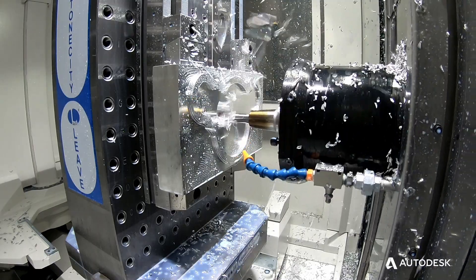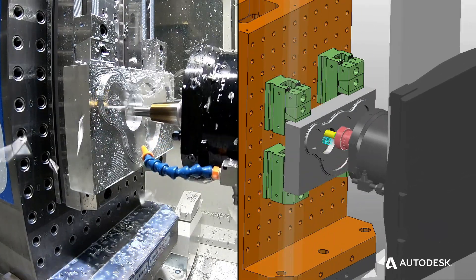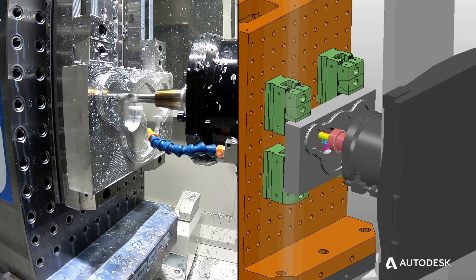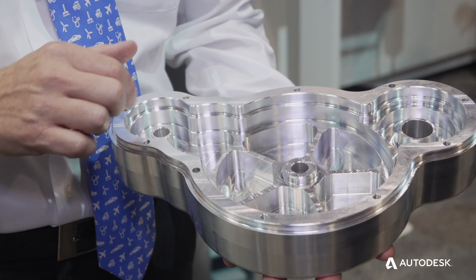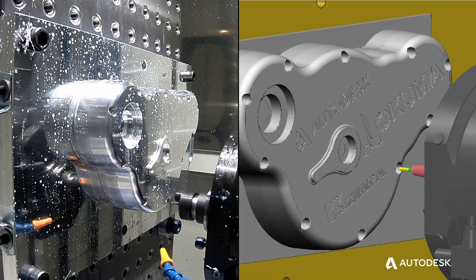We're doing a roughing operation — essentially an op 10 / op 20 type setup — doing multiple setups on the part utilizing tombstone technology. We do some rough-out work and then go back in and do finishing work. This machine was designed specifically with high-speed operations in mind, and this part is a really good example of that.